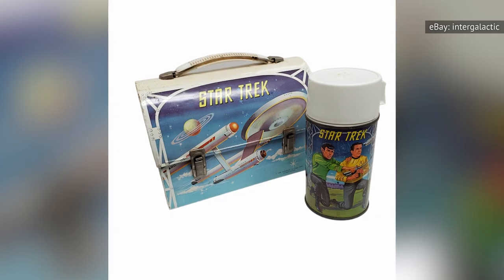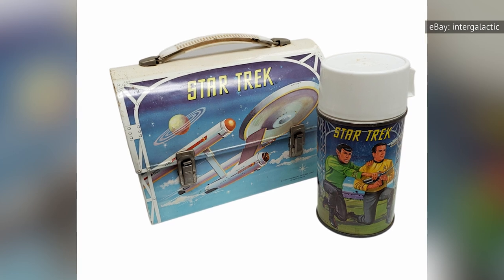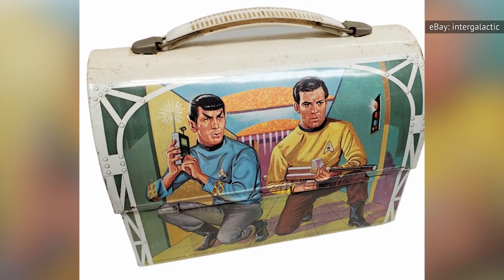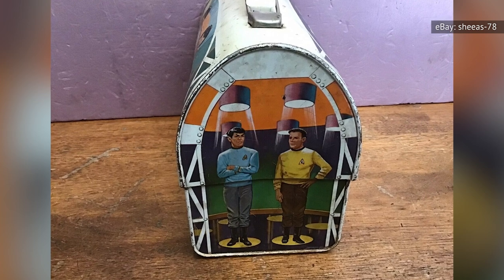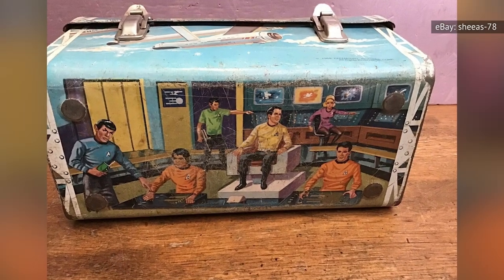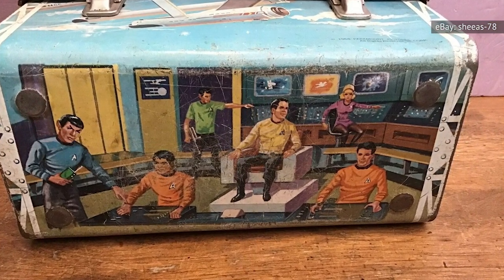In 1968, Aladdin produced a metal Star Trek lunchbox which featured a large, fantastical image of the Starship Enterprise on one side, with artistic renderings of Spock and Captain Kirk on the other side. The final selling price in one particular 2021 eBay auction was $1,513, though most complete sets don't break $1,000. One without the thermos moved on eBay in 2021 for a still-hefty $1,250, but most incomplete sets top out at around $600.